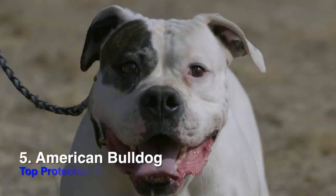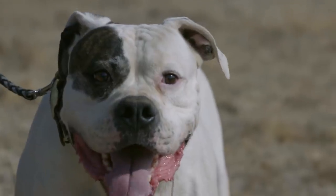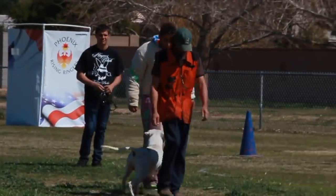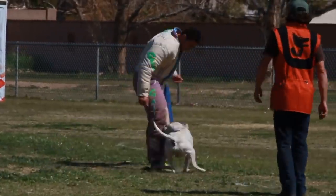Hey, what's up, this is Oscar with Elevated Canine. I wanted to give you guys my top five non-shepherd protection breeds. My number five non-shepherd breed is the American Bulldog. They have a lot of power and that defensive drive or defensive nature where they definitely light up on people, or will take care of their property.